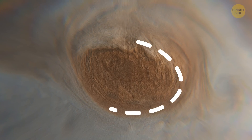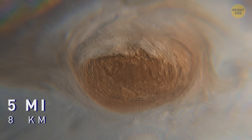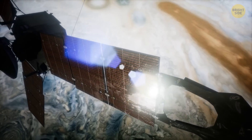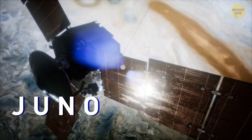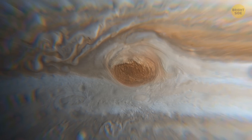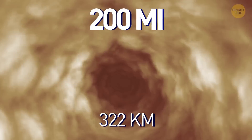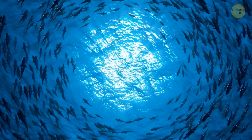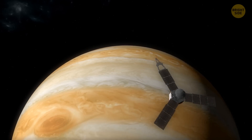Its top parts are towering more than 5 miles above the tops of the surrounding clouds. The storm is 1.3 times wider than our planet. In 2017, NASA's Juno Space Probe managed to collect lots of data about the red spot, and it turned out that this monster of a storm goes more than 200 miles down into the planet's atmosphere — that's 30 to 100 times deeper than any ocean on Earth.